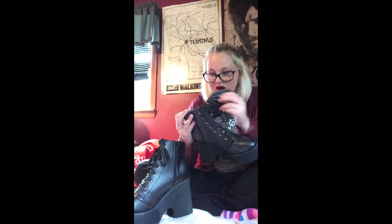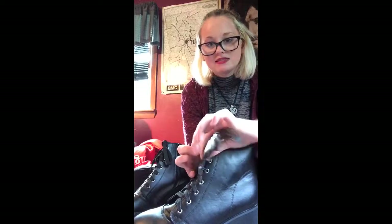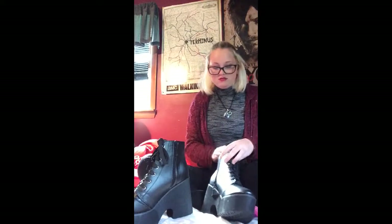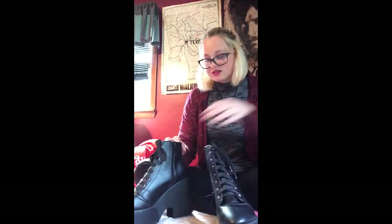They are super cute. The wings can come off — they are attached to the shoelaces, so you can see. They also have a zipper on the side. They are beautiful. Absolutely beautiful. I am so happy to have a pair of boots like this.